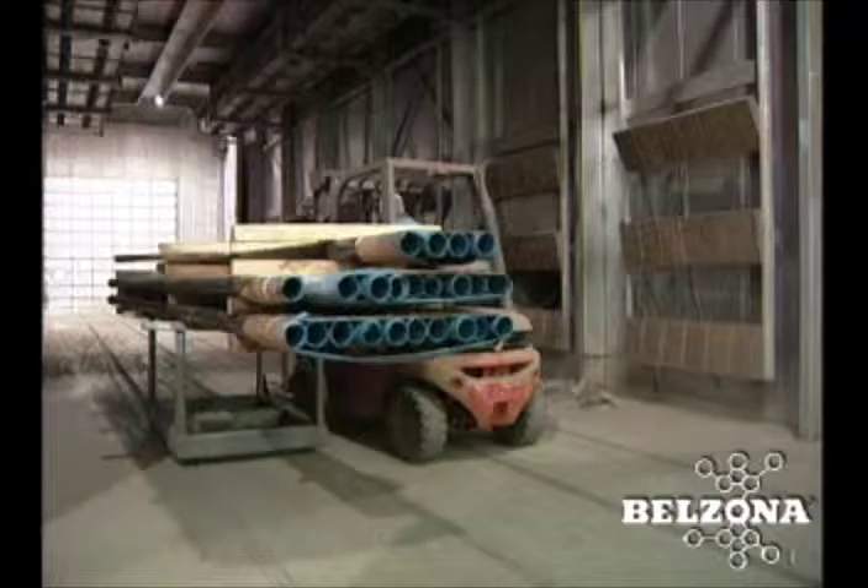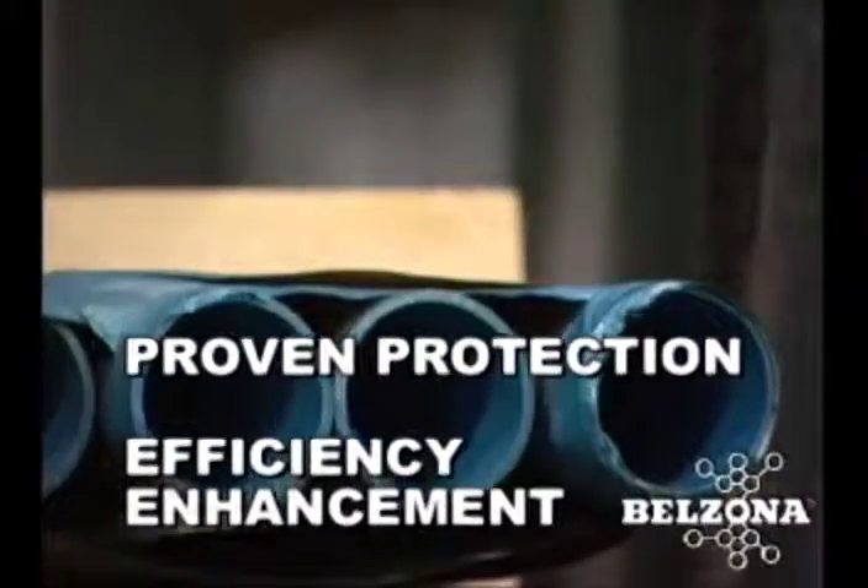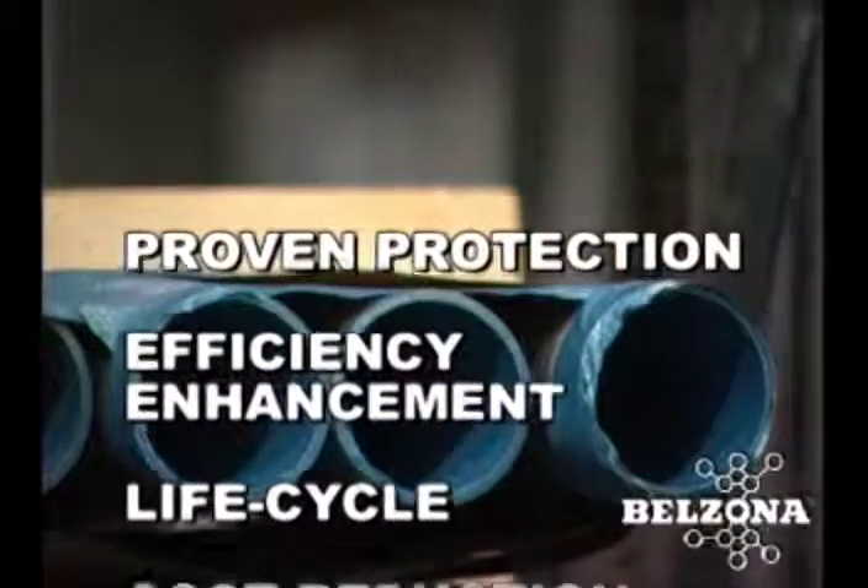Belzona is a proven solution for coating internal sections of pipe, and is the ideal maintenance solution for pipes, valves, and fittings.